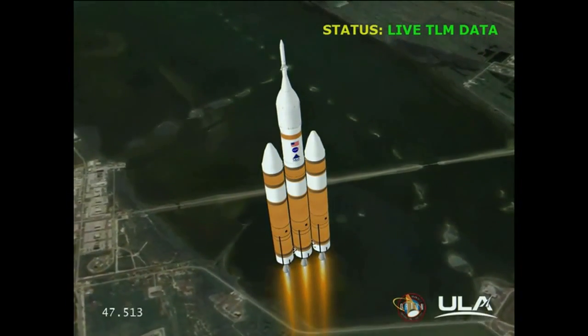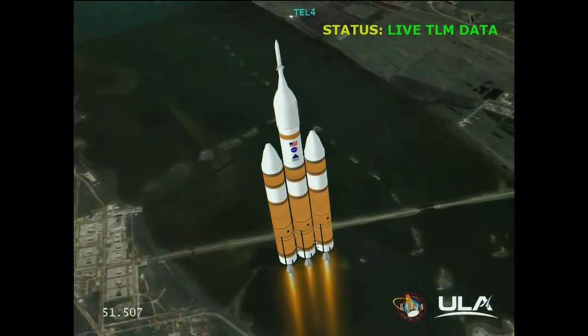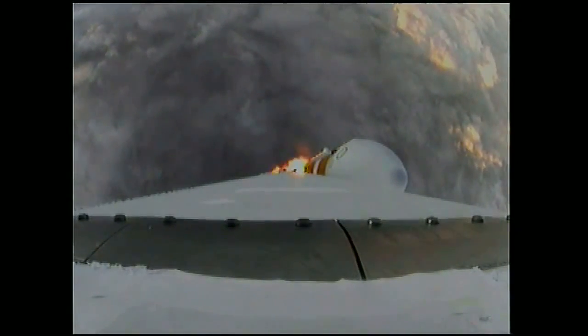We have partial thrust command in the core. Core chamber pressure beginning to drop as expected as we're coming up on the one-minute mark. Mark — one minute into the flight. Still looking good. Good chamber pressure in the core booster in the partial thrust mode. Good chamber pressure in the core to starboard in full power mode. One minute, 15 seconds into the flight.